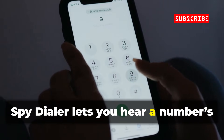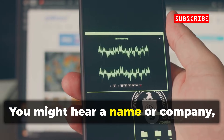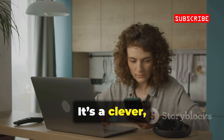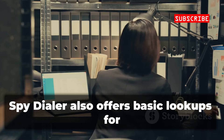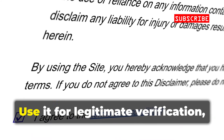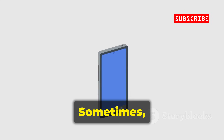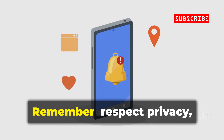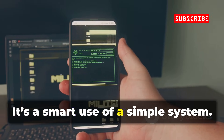Spy Dialer lets you hear a number's voicemail greeting without the phone ringing. You might hear a name or company, confirming who owns the number. It's a clever, non-intrusive way to verify identity. Spy Dialer also offers basic lookups for names and addresses from public data. Use it for legitimate verification, not harassment. Sometimes a voicemail is all you need to solve the mystery. Remember, respect privacy always — it's a smart use of a simple system.